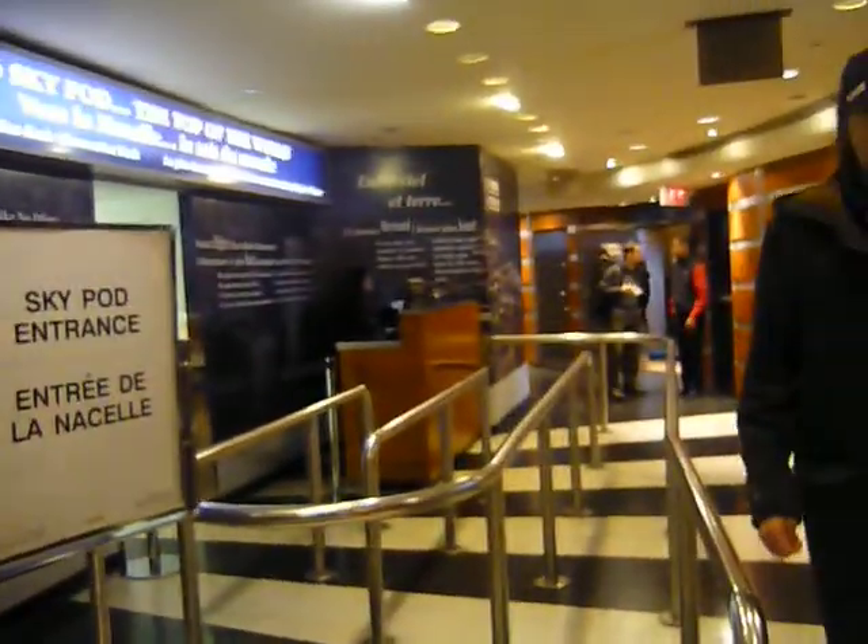In here — Skypod entrance? Yeah. Heading toward the Skypod.